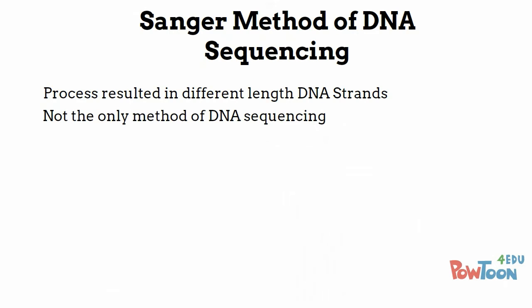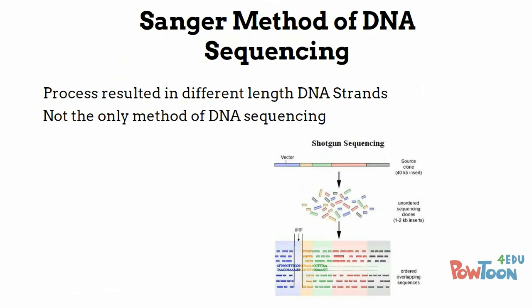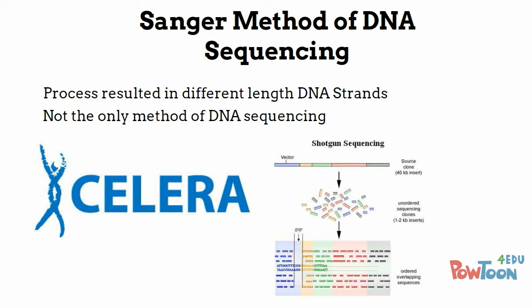It is important to note that the Sanger method is not the only method used in DNA sequencing, and other methods such as the shotgun method, derived from companies such as Celera, were also used to map the human genome.